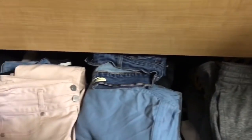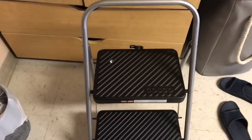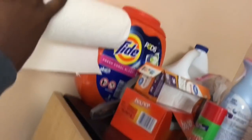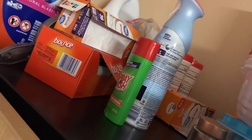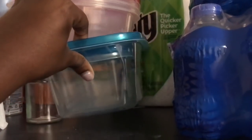In the last drawer are my jeans, sweatpants, and things like that. At the top of my wardrobe I keep tissue, towels, my detergent, bleach wipes, more wipes for wiping things down, trash bags, dryer sheets, and Tupperware that I never use.